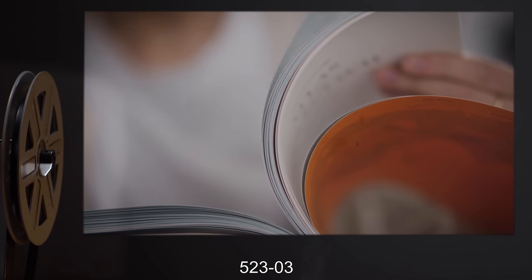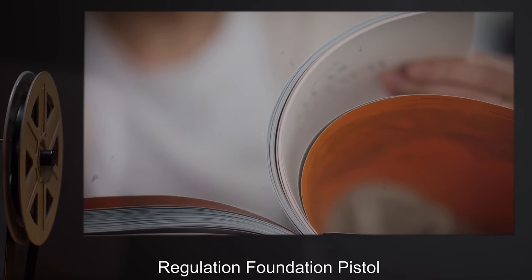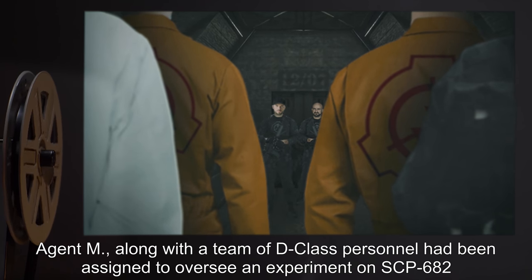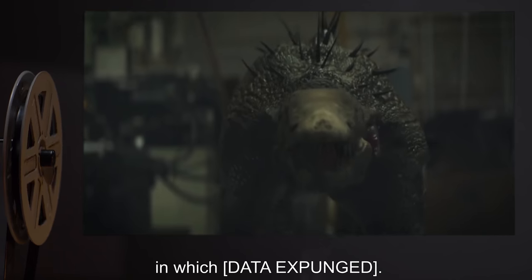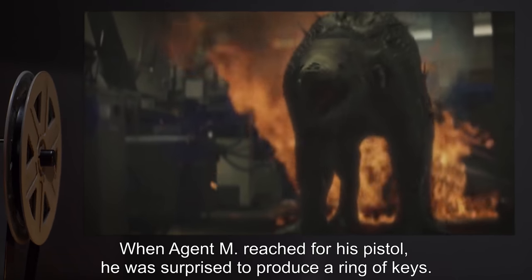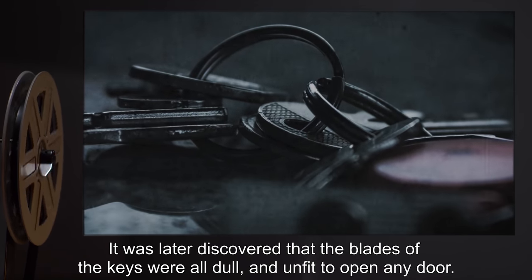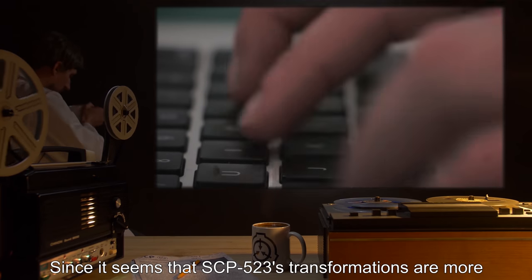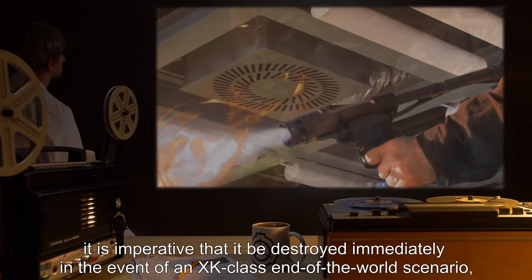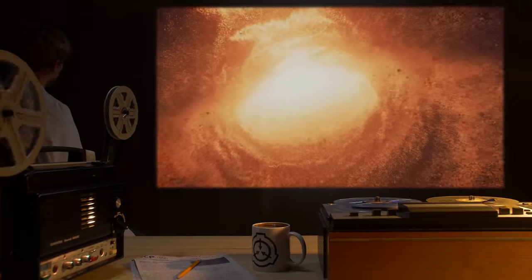Document 523-3. Victim: Agent M — Deceased. Disguise: Regulation Foundation Pistol. Event: Agent M, along with a team of D-Class personnel, had been assigned to oversee an experiment on SCP-682, in which data expunged. SCP-682 became enraged and began attacking the personnel. When Agent M reached for his pistol, he was surprised to produce a ring of keys. It was later discovered that the blades of the keys were all dull, and unfit to open any door. Note: Since it seems that SCP-523's transformations are more or less proportional to the gravity of the situation it is being used for, it is imperative that it be destroyed immediately in the event of an XK-Class End-of-the-World scenario, as it may turn into something that would further exacerbate the situation — like the sun. — Dr. Willis